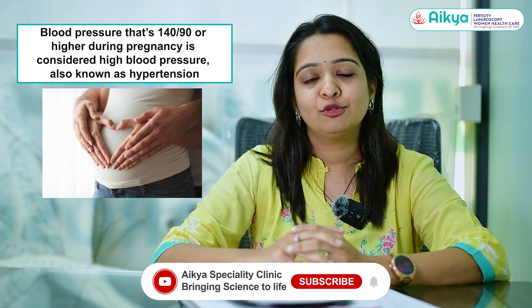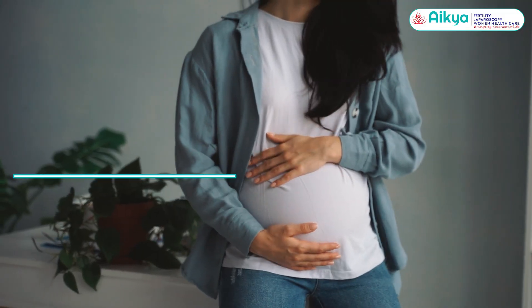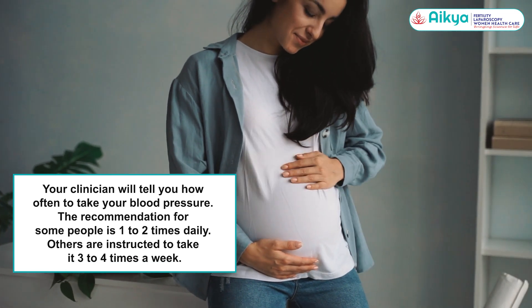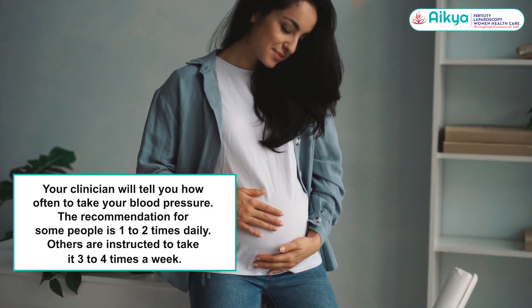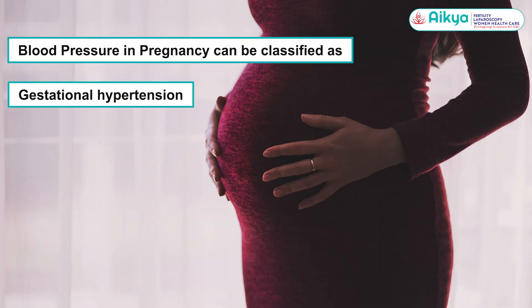More than 140 by 90 blood pressure in pregnancy is said to be high BP or hypertension in pregnancy. Every woman who is pregnant should get routine BP monitoring done at every antenatal visit.